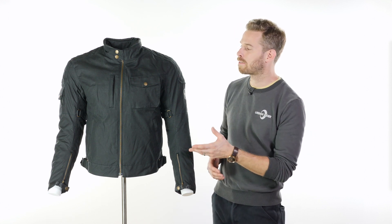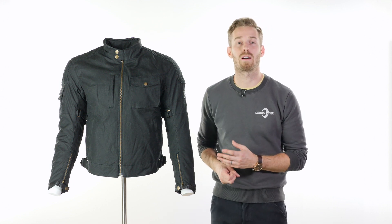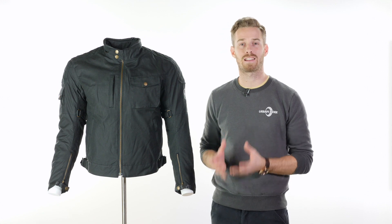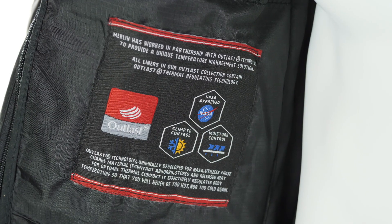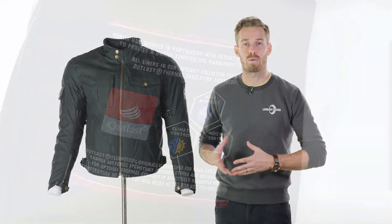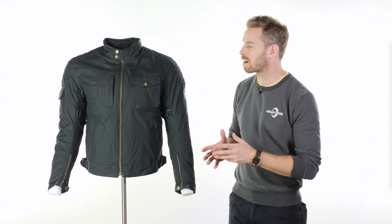They've taken things a step further with the Hampstall jacket in producing the first wax cotton garment on the motorcycle clothing market to incorporate Outlast technology. Outlast is a fabric developed in the US, approved by NASA, which incorporates phase change materials to regulate, trap or release excess body heat as required, meaning that you should never be too warm or too cold wearing this garment.